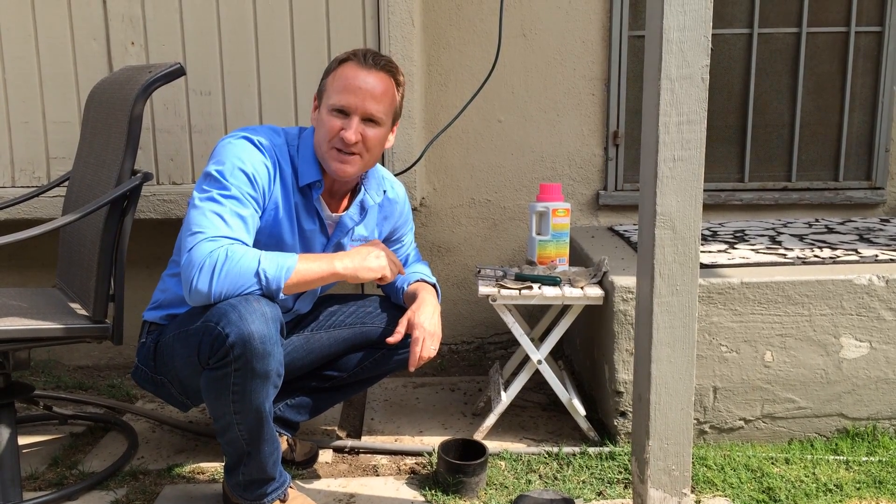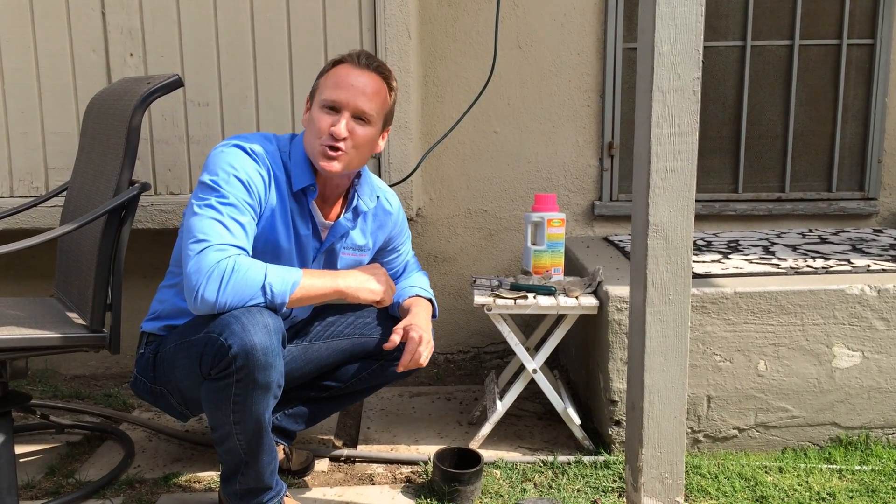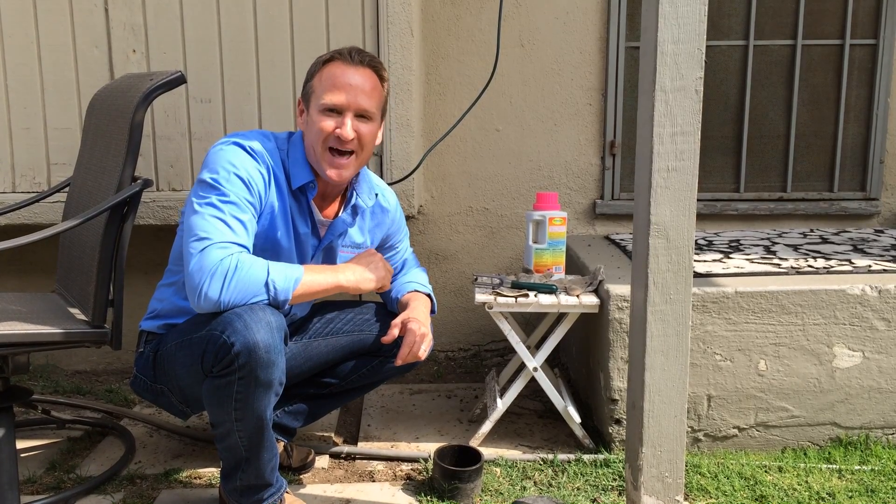It's a great safety tip as well and saves you a lot of money. Hopefully that was a helpful tip on your sewer cleanout and what to do. Make sure you loosen that up.